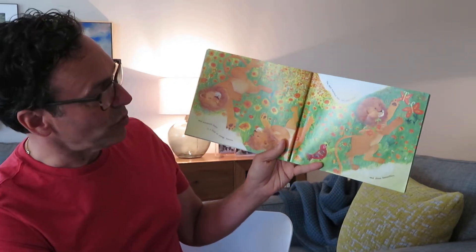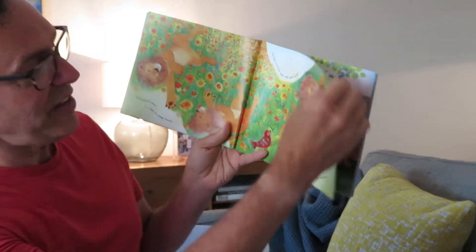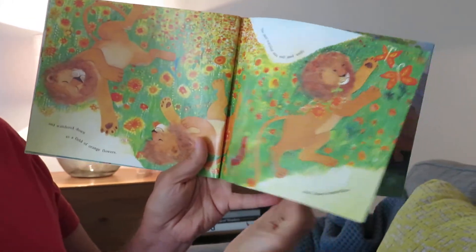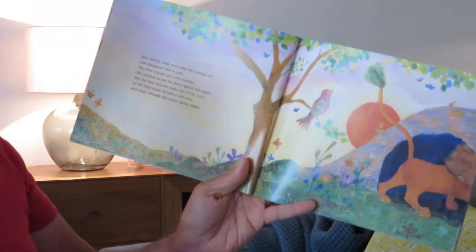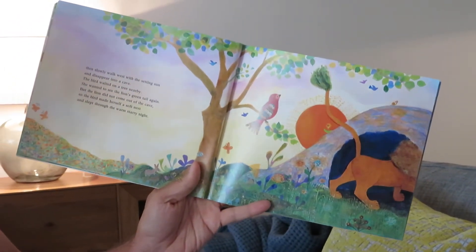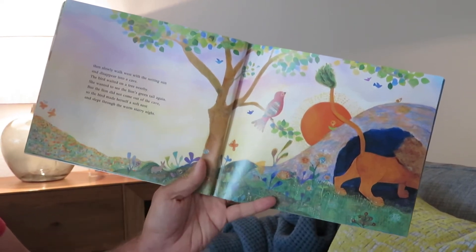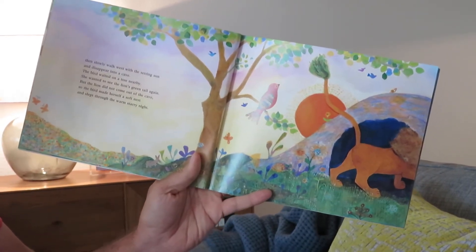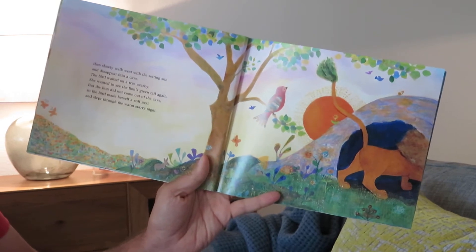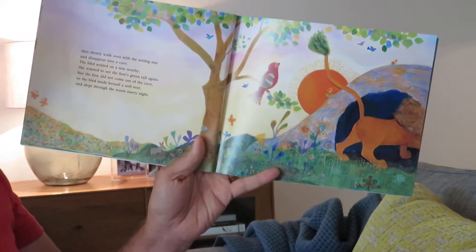The bird watched him roll and sniff and chase butterflies. Then slowly walk west with the setting sun and disappear into a cave. The bird waited on a tree nearby. She wanted to see the lion's green tail again, but the lion didn't come out of the cave, so the bird made herself a soft nest and slept through the warm, starry night.